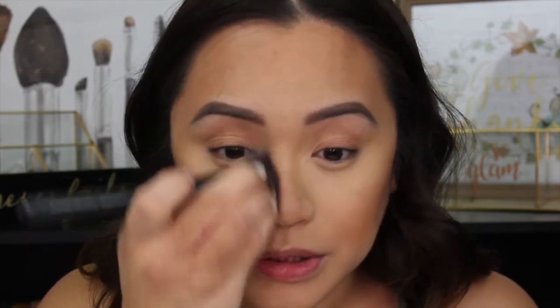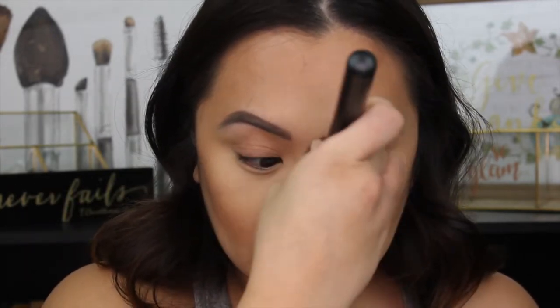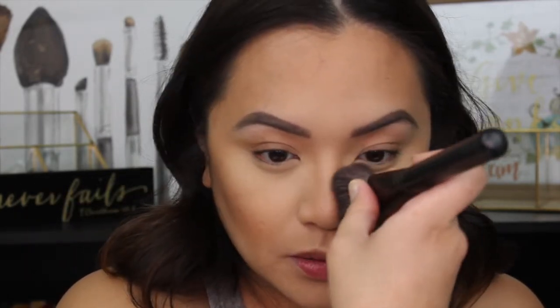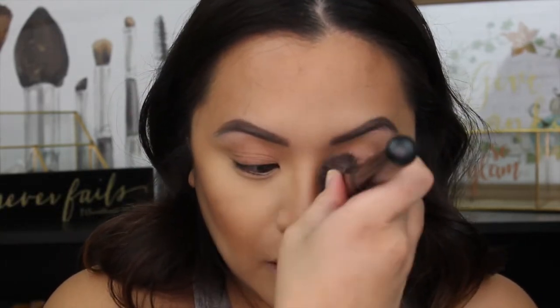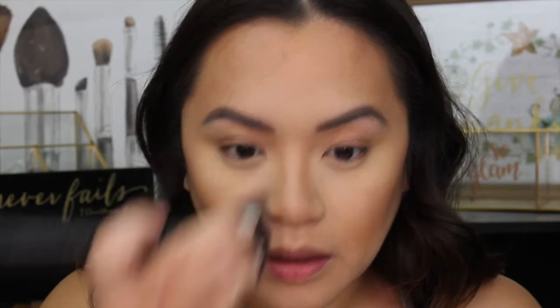I'm taking whatever's left on the brush and sculpting the nose a little bit. There we go — I'm feeling really good about this coverage.